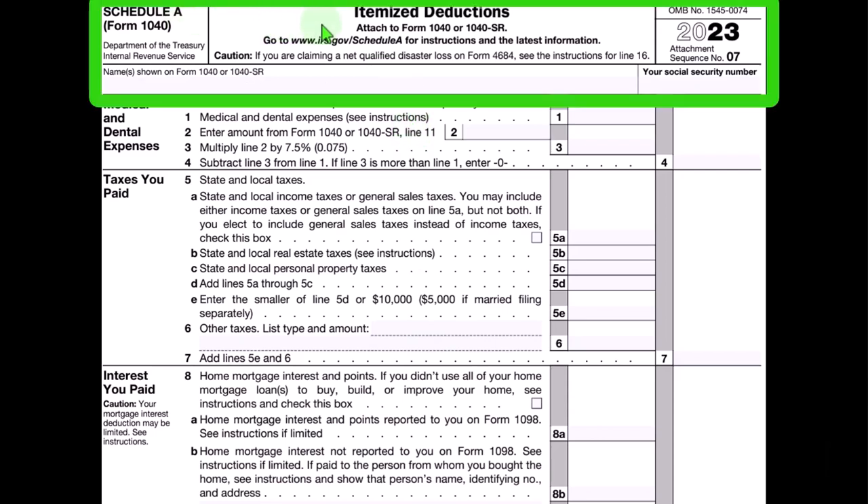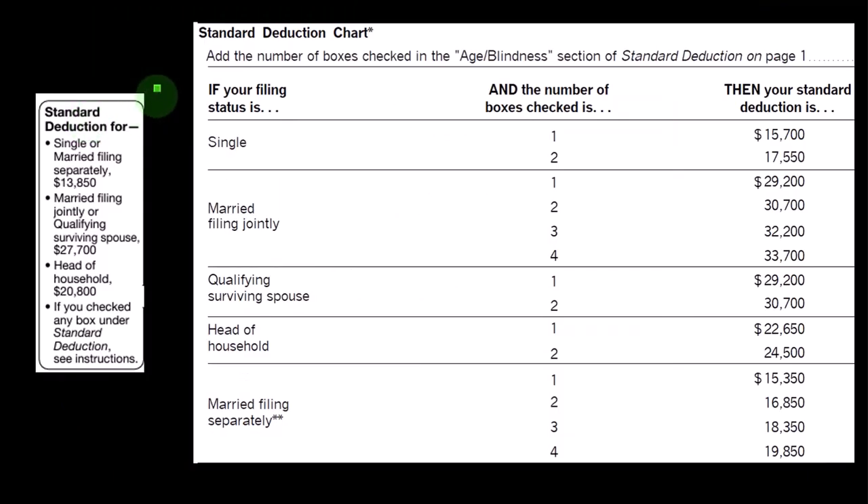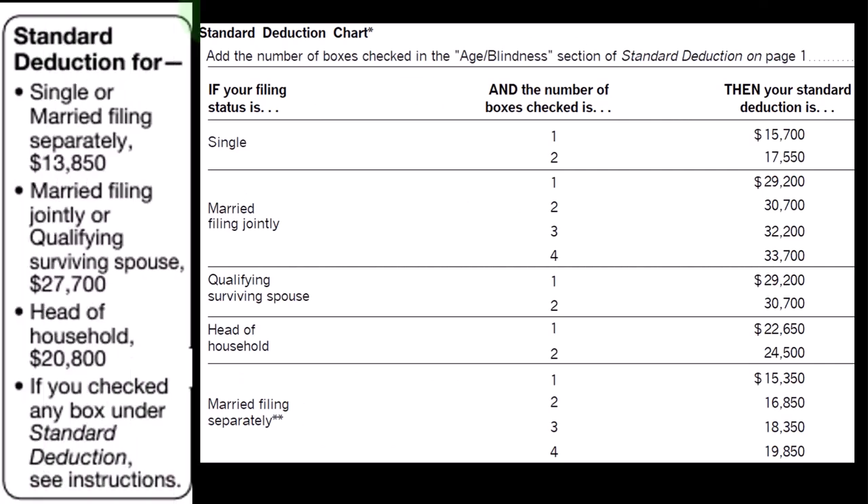The Schedule A being the itemized deductions worksheet, with the major categories on the left-hand side — although this is not the entire schedule here. This shows the standard deductions that we would need to be clearing, noting that the standard deduction is tied heavily to filing status.